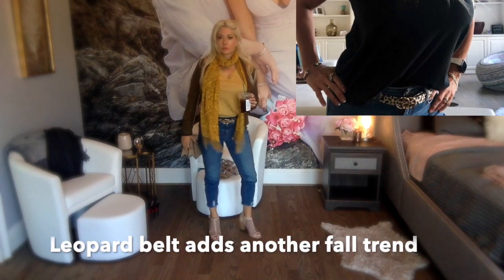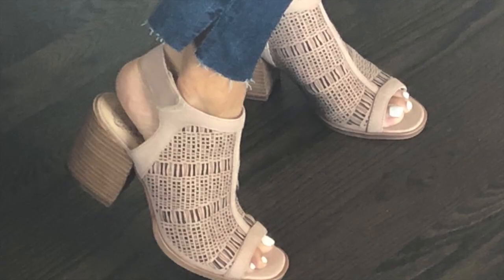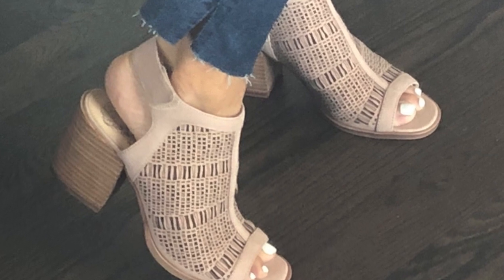So these are the jeans from the Sofia Vergara collection at Walmart with a basic T and moto jacket. The Vince Camuto booties are such a favorite.